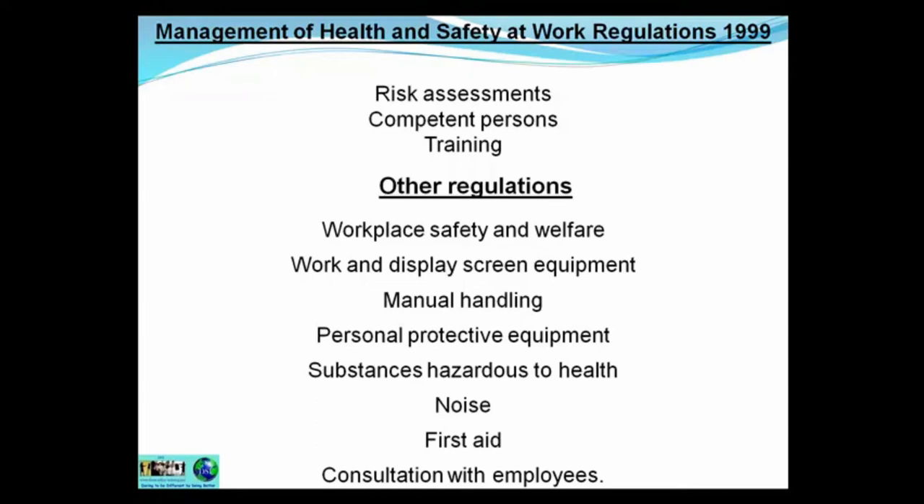Competent persons are people that have received risk assessment training. They've got the knowledge, the experience, and the skills to carry out risk assessments in the workplace.